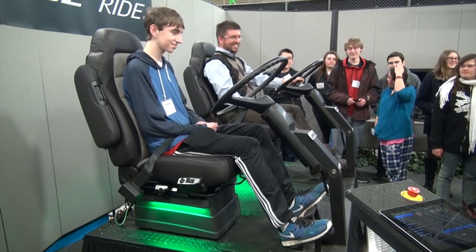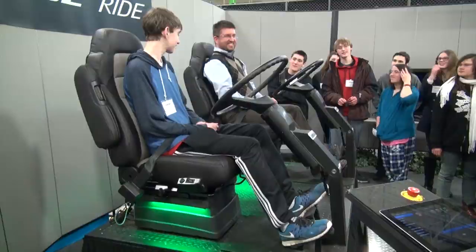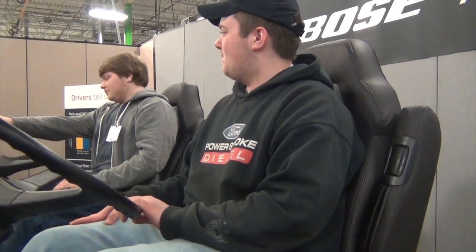Inside the device there are linear electromagnetic actuators, a regenerative amplifier, proprietary control algorithms, and many many sensors.